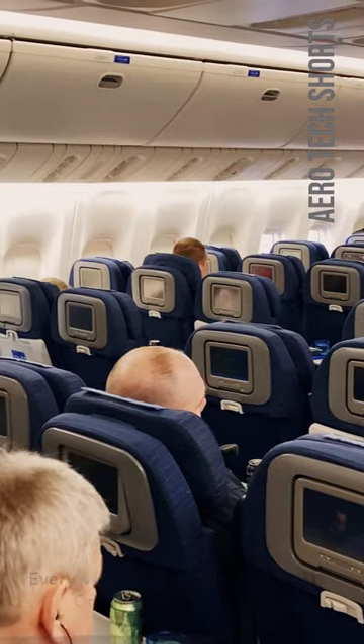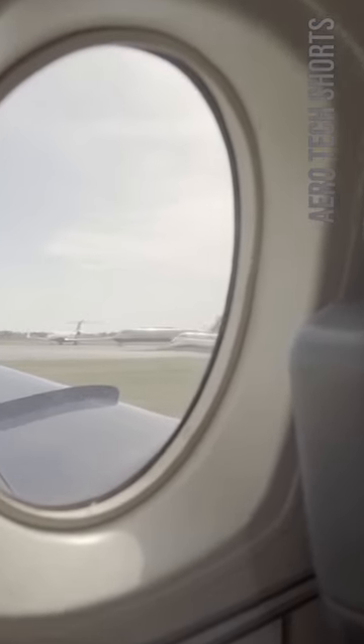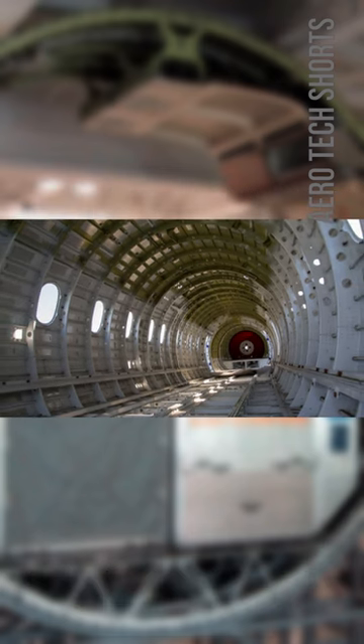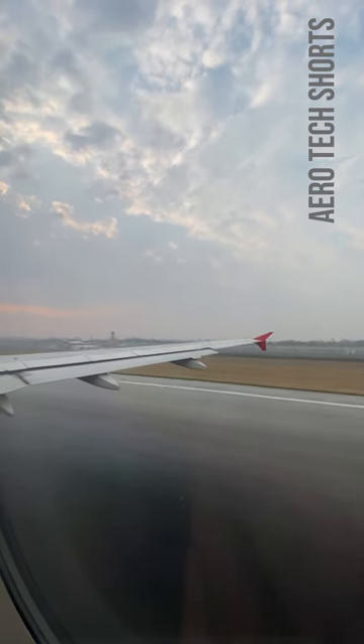structural, and comfort considerations ensures that the aircraft performs efficiently, safely, and provides a comfortable experience for passengers. The rounded fuselage is a carefully considered design feature that is essential for airplane design, providing a stable ride during turbulence and ensuring that the plane is structurally sound during takeoff and landing.